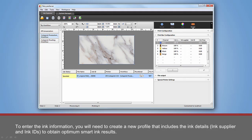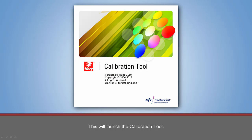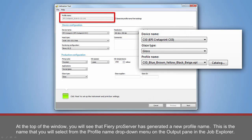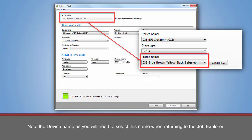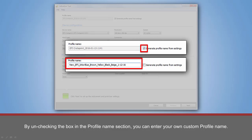To enter the ink information, you will need to create a new profile that includes the ink details — ink supplier and ink IDs — to obtain optimum Smart Ink results. To create a new profile, you will need to launch the Calibration Tool by clicking on the Calibration Tool icon located on the toolbar. This will launch the Calibration Tool. At the top of the window, you will see that Fiery Pro Server has generated a new profile name. This is the name that you will select from the Profile Name drop-down menu on the Output pane in the Job Explorer. Note the device name, as you will need to select this name when returning to the Job Explorer. By unchecking the box in the profile name selection, you can enter your own custom profile name. Click Next to move to the next screen.